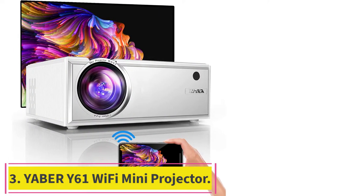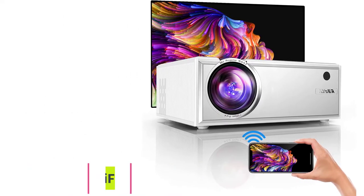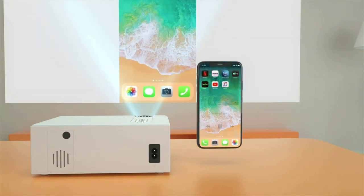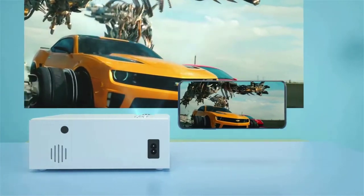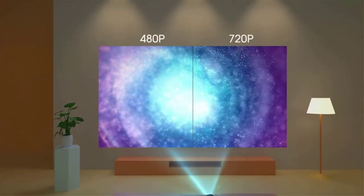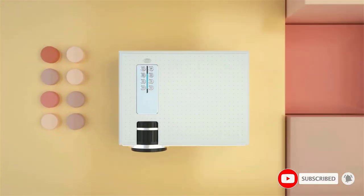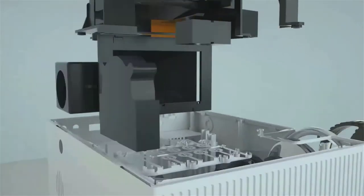Number 3: the Yeaber Y61 Wi-Fi Mini Projector. Get its services for business meetings and classrooms. Despite being a mini projector, it has all the necessary features for personal or commercial use. Because of the Wi-Fi connectivity, there is no need to carry a laptop — just connect it with your smartphone and you are ready to go. It is portable and easy to transport for different work tasks or entertainment purposes. The native resolution is 1280x720p, though it also supports 1920x1080p.